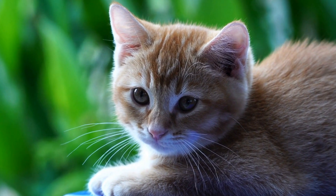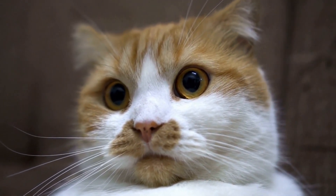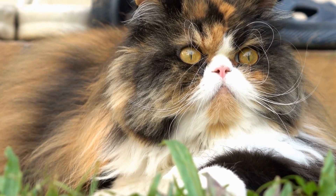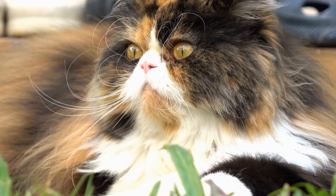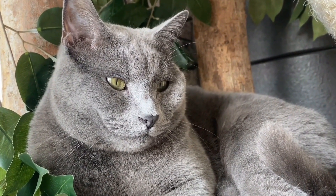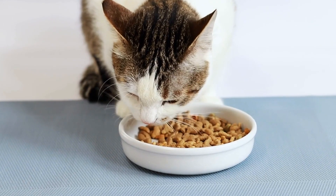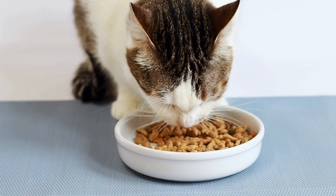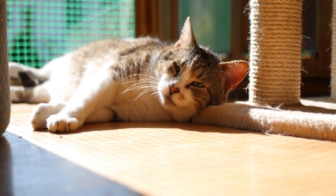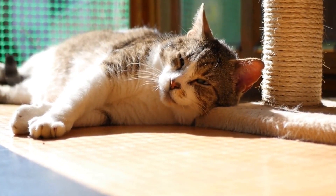Effects of air purifiers on cats. Research on the effects of air purifiers on cats specifically is limited. However, based on the available information, it is unlikely that cats develop allergies to air purifiers. The main concern lies in the potential release of ozone by certain types of air purifiers, which can adversely affect cats with respiratory sensitivities. As obligate nasal breathers, cats are more susceptible to respiratory problems caused by airborne irritants. Ozone, if emitted in high concentrations by air purifiers, can irritate a cat's respiratory system, leading to coughing, wheezing, and difficulty breathing.